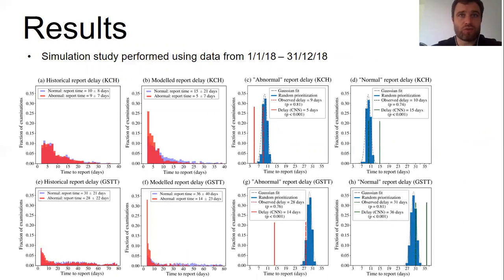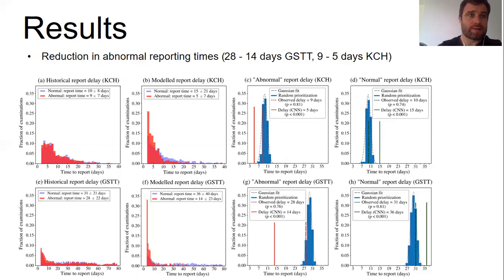To quantify the impact our model would have in a real clinical setting, we performed a retrospective simulation study using all outpatient examinations performed at KCH and GSTT over the one-year period from 1st January 2018 to 31st December 2018. The idea was to determine what would have happened if our model had been used to suggest the order in which head MRI examinations were reported, rather than sequentially as was historically the case. Reporting time for abnormal scans was reduced from 28 days to 14 days at GSTT and from nine days to five days at KCH.